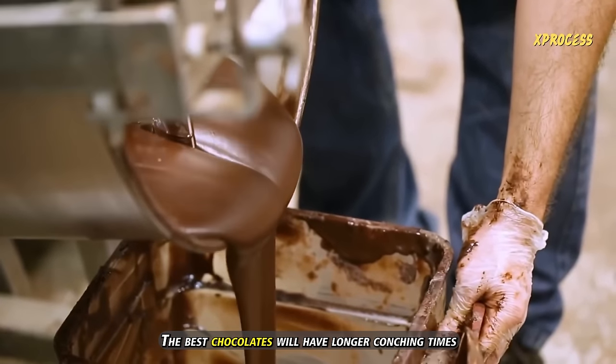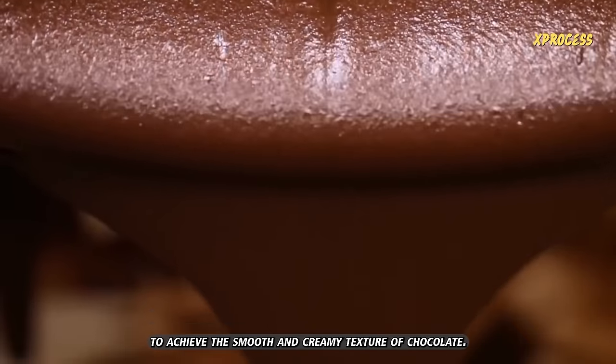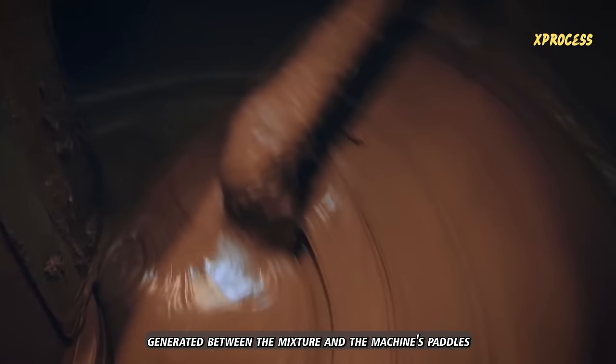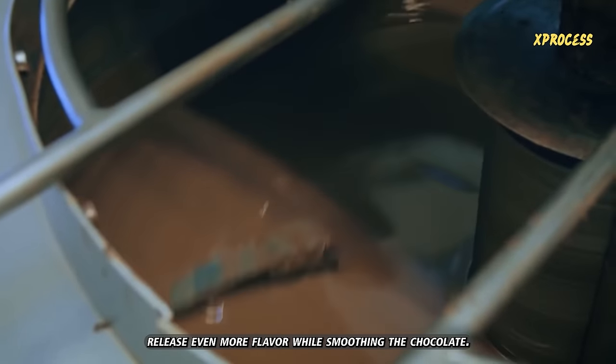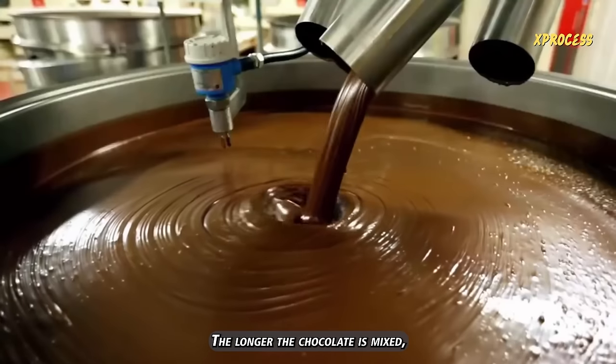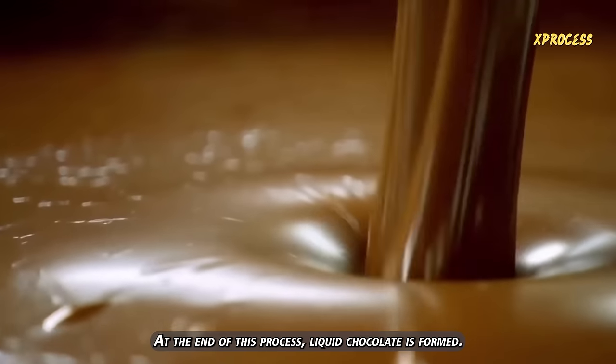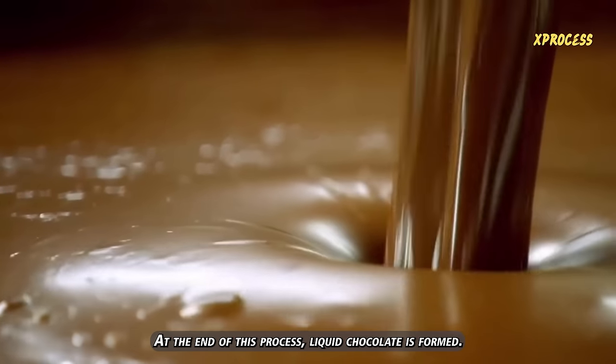The best chocolates will have longer conching times to achieve a smooth and creamy texture. The constant friction and heat generated between the mixture and the machine's paddles release even more flavor while smoothing the chocolate. The longer the chocolate is mixed, the creamier, tastier and more expensive the result. At the end of this process, liquid chocolate is formed.